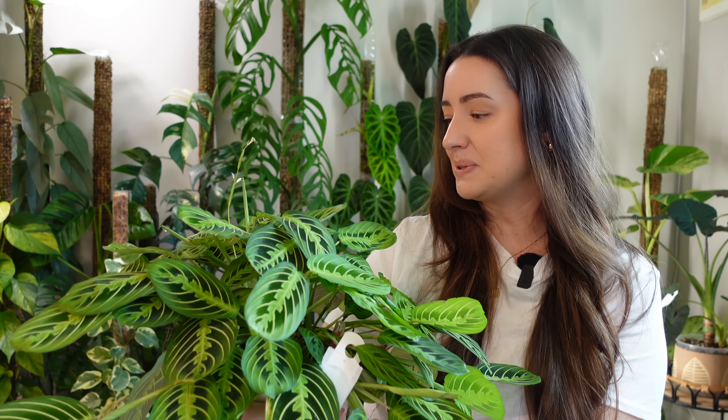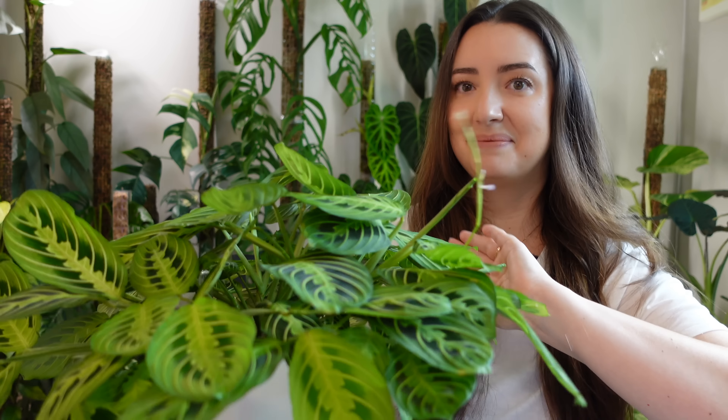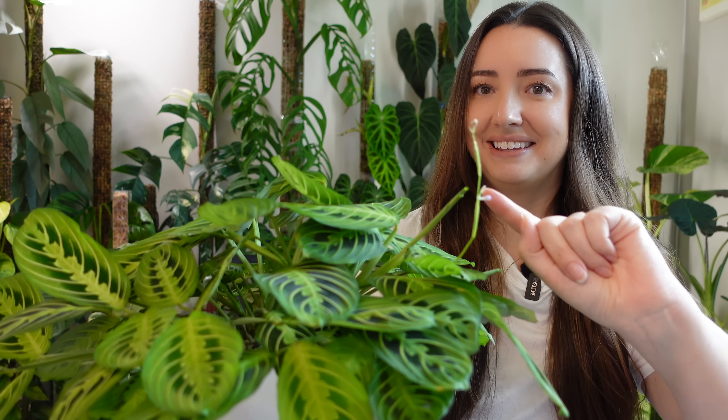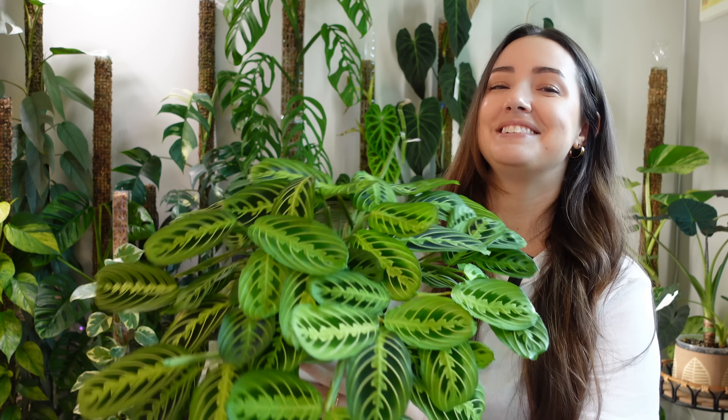I see these all the time at hardware stores like Lowe's and Home Depot. You can buy them in pretty big hanging baskets or as a small plant. They flower — this one actually has a bloom right here. Mine flower all the time. Maranta Lemon Lime — I just cannot live without this plant in my collection. If you take away my Maranta lemon limes, I would be so sad. Definitely one of my top favorite common plants.